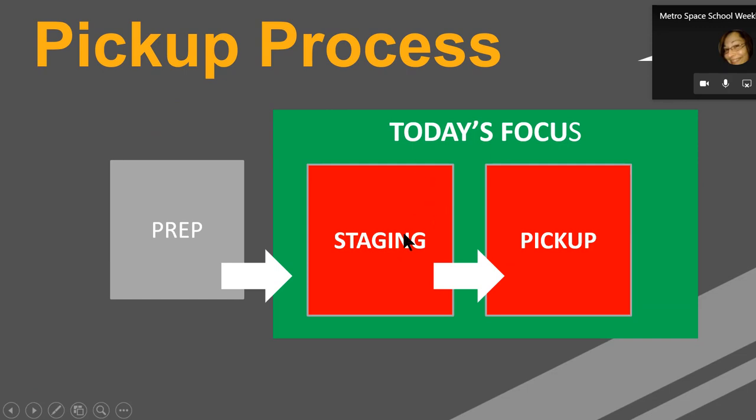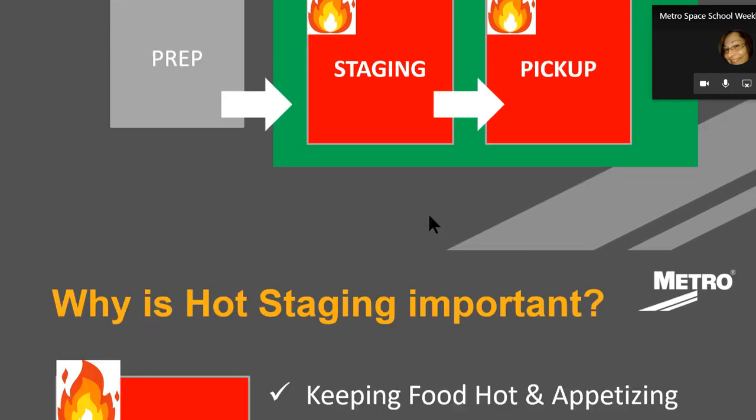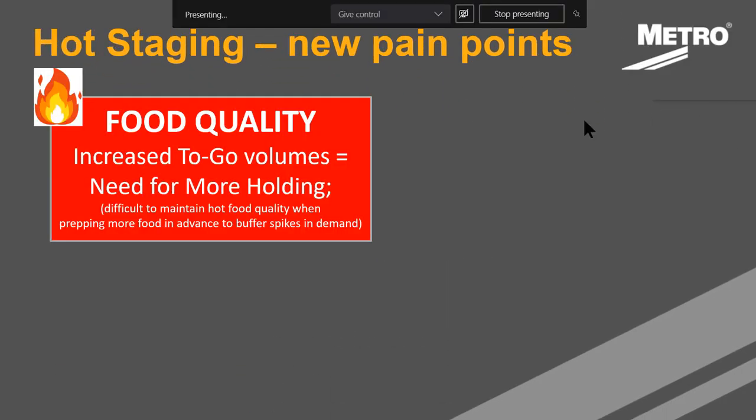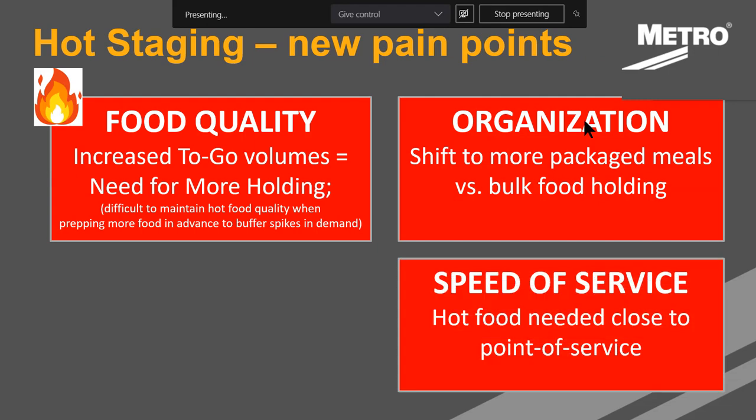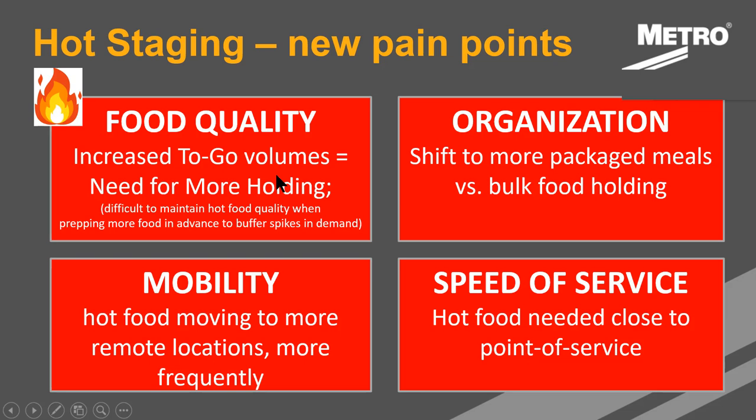Last time we talked a lot about staging and pickup and the importance of staging. We're going to go deep on one important segment of staging: that portion of your meals that need to be kept hot. Thinking about new pain points — with all the extra volume flowing through the drive-through and to-go locations, food quality has always been important, but there are increased to-go volumes. Restaurants are having difficulty buffering spikes in demand, and the way you buffer those spikes is with more holding.